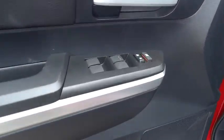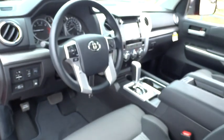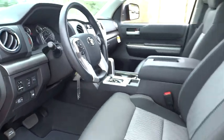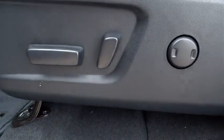AM FM stereo radio, rear defrost, fog lamp, CD player, power door locks, MP3 player, passenger airbag, power windows, child safety locks, and backup camera.